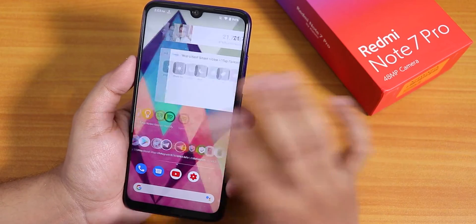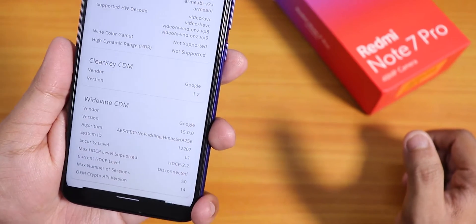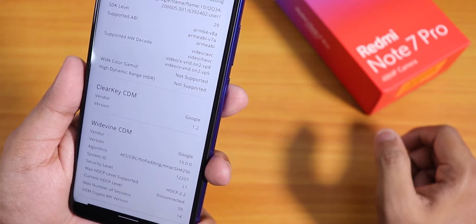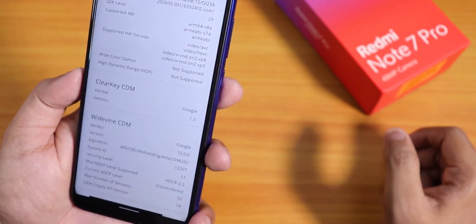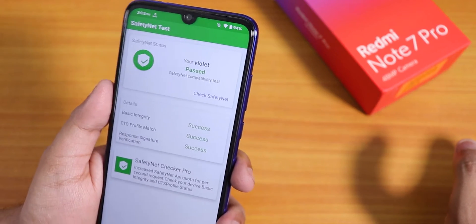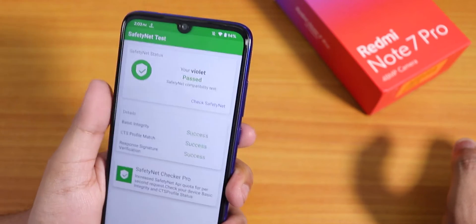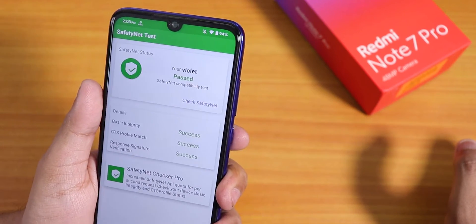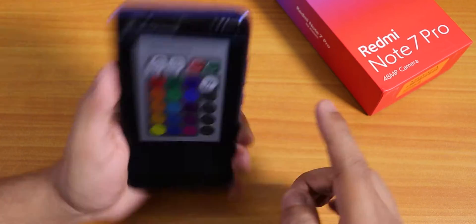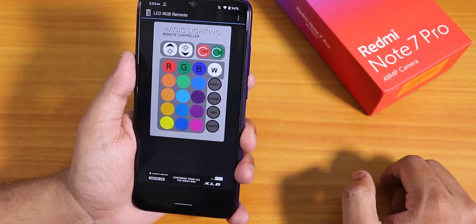Home screen widgets are working fine. DRM info shows as Level 1, so Netflix and Amazon Prime videos should work at 1080p. Banking apps are working totally fine, and the device passes the SafetyNet test, so Google Pay should work right out of the box without needing Magisk. I also tested the IR blaster with an LED RGB remote app and it is working totally fine.